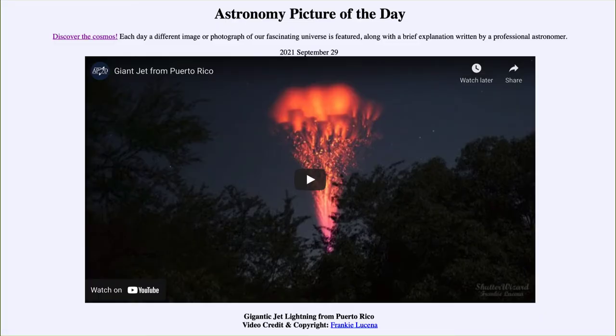Greetings and welcome to the introduction to astronomy. One of the things that I like to do in each of my introductory astronomy classes is to begin the class with the astronomy picture of the day from the NASA website, that is apod.nasa.gov/apod. And today's picture is for September 29th of 2021.